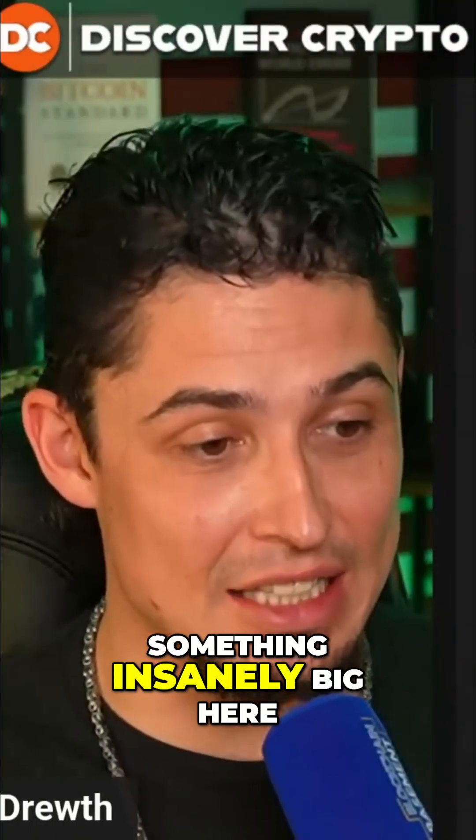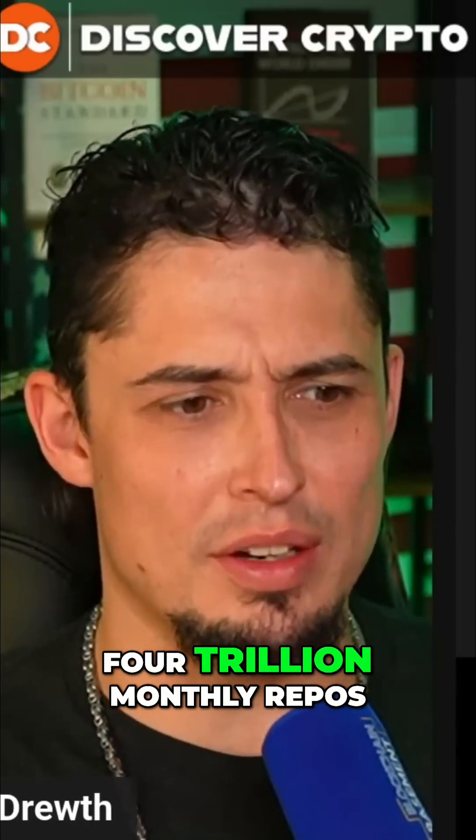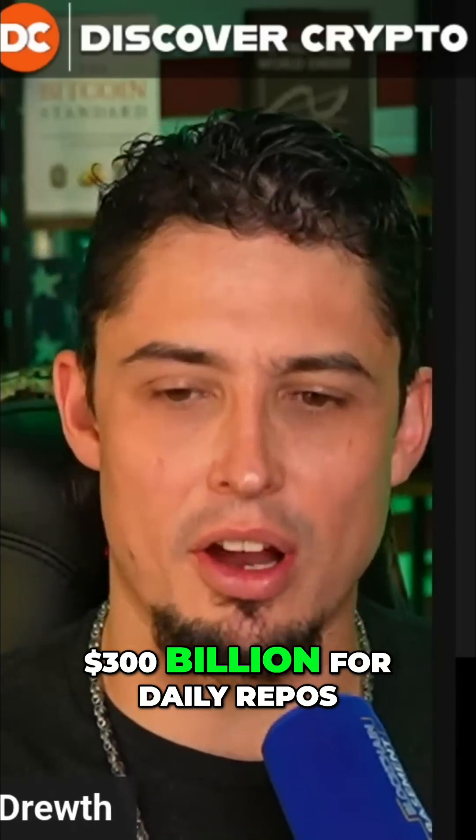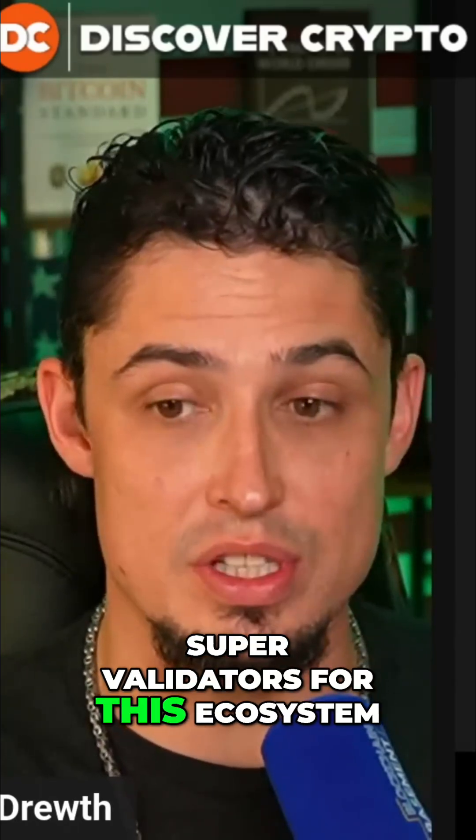We are looking at something insanely big here. Six trillion dollars listed on chain, four trillion monthly repos, 300 billion dollars for daily repos, 600 validators and 30 super validators for this ecosystem.